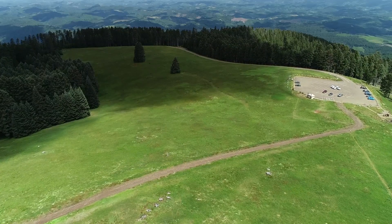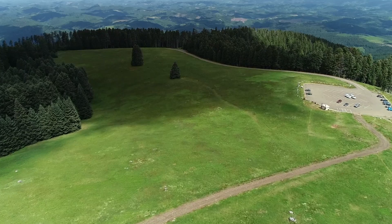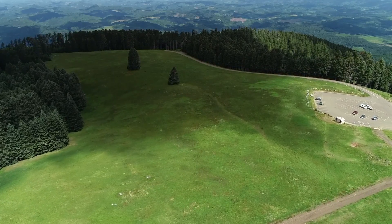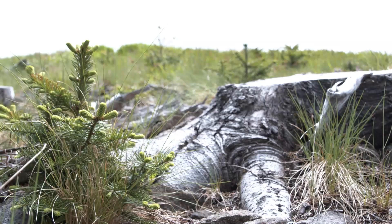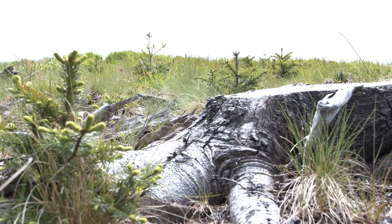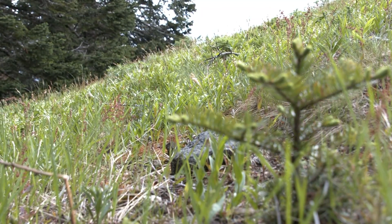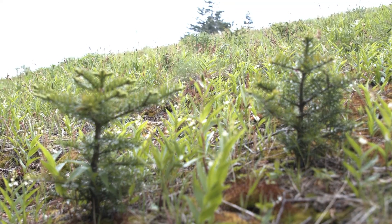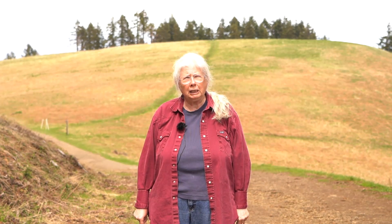I must say that I worry about them a lot, because the prairie is being invaded. Fortunately, people have stepped in to stop the worst invader, which is noble firs. Beautiful trees — they make spectacular forests — but they don't belong in the prairie. When they shade the meadow, they kill off all our native prairie plants. So, fortunately, they're being cut out.